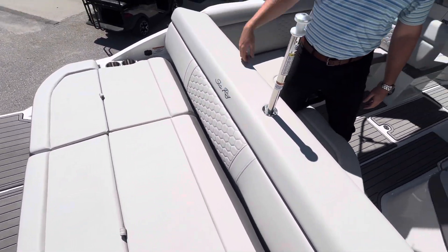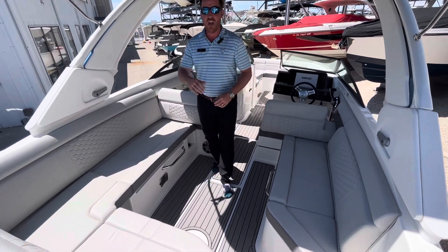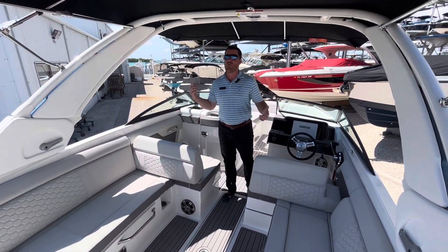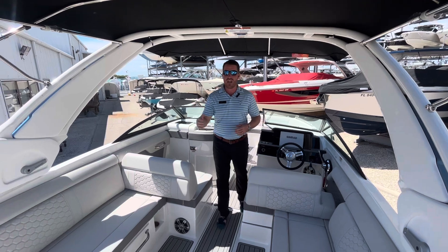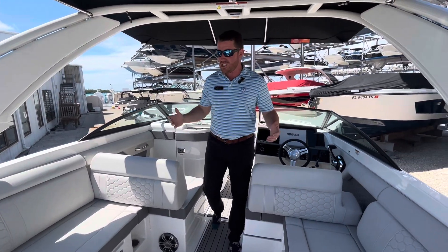You have cell phone chargers, cup holders, fresh water behind the camera, a transom door. You've got a ski pole there, a ski pole over my head. And since we're pointing over my head, third generation tower on these — it is so tall, so much shade, and yet the boat just maintains an incredible look and profile.